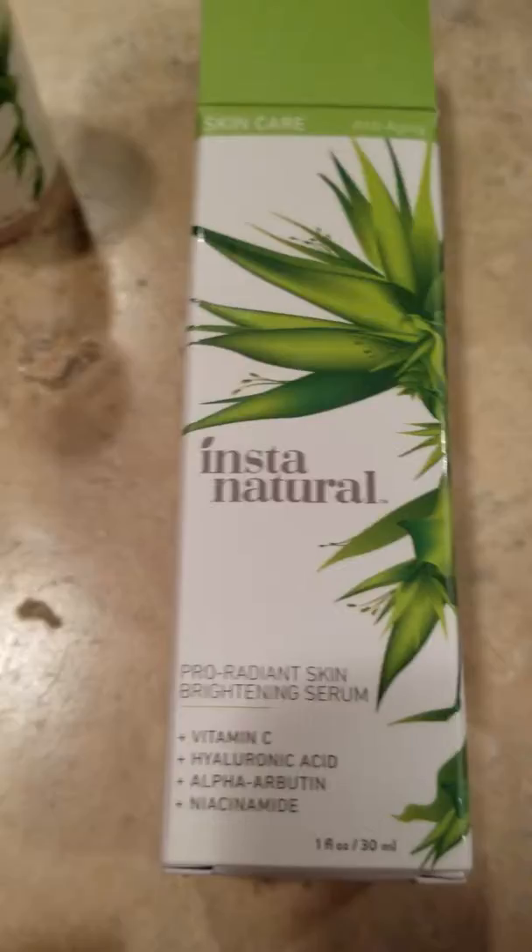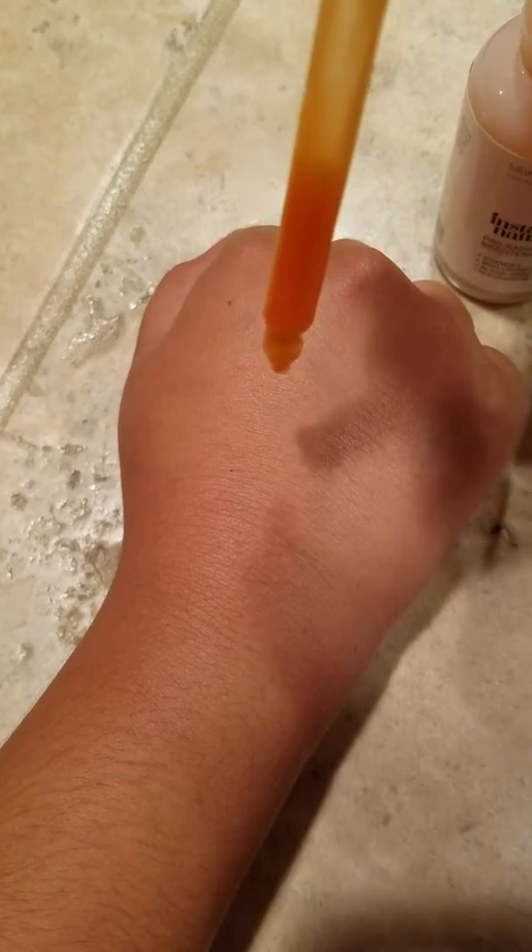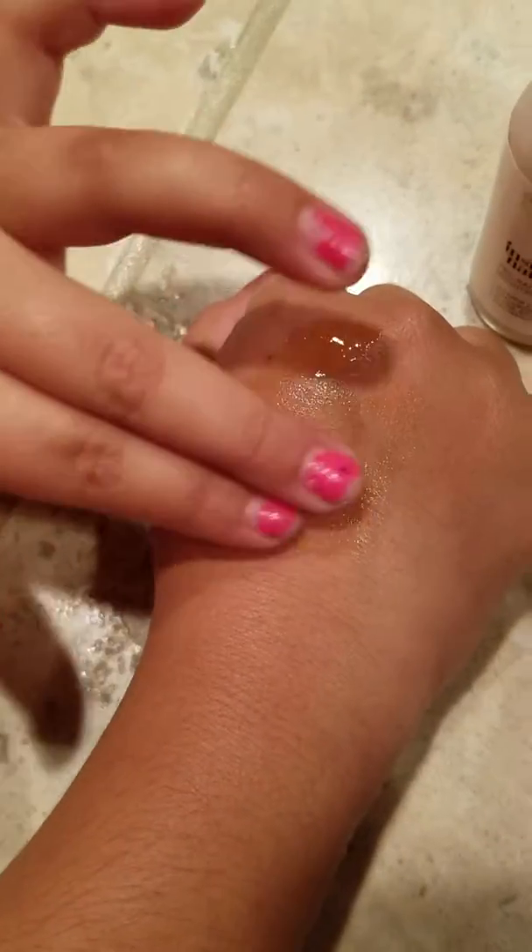This serum is probably one of my favorites. It has a slight orange color and smells very citrusy, which I love. The consistency is pretty great — not too runny, as you can see here. It absorbs well into the skin and does leave a slight orange color, but it fades as you continue to rub it in, probably due to the turmeric.